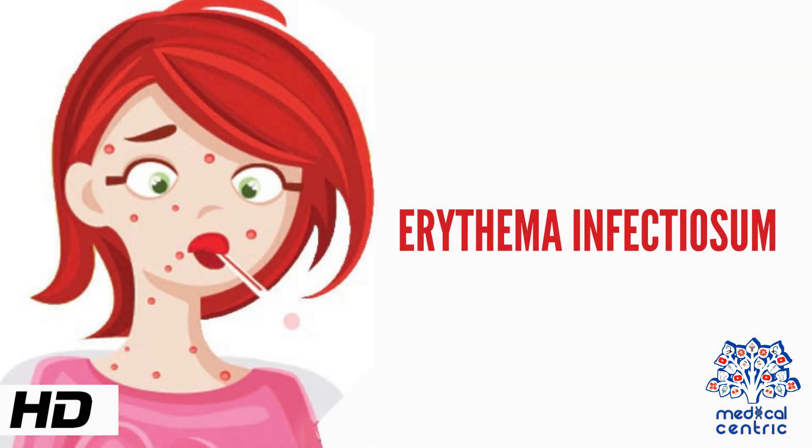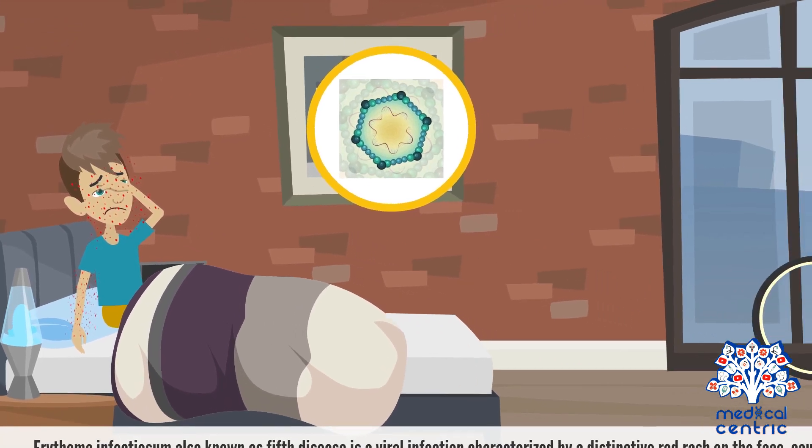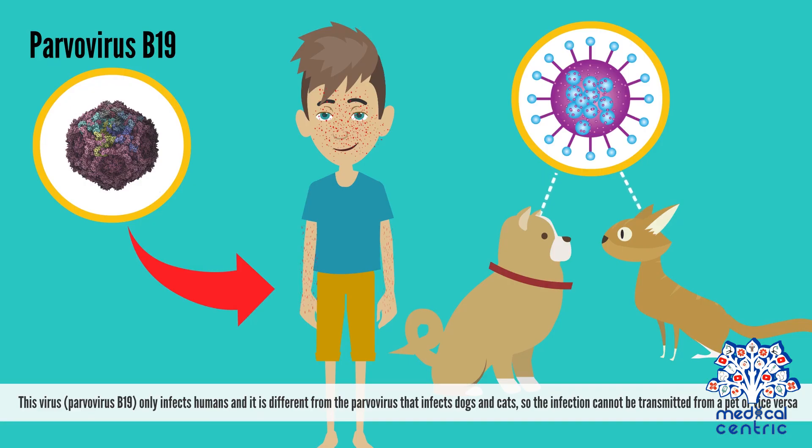Today's topic is Erythema Infectiosum, also known as 5th disease. It is a viral infection characterized by a distinctive red rash on the face, caused by Parvovirus B19. This virus only infects humans and is different from the Parvovirus that infects dogs and cats, so the infection cannot be transmitted from a pet, or vice versa.